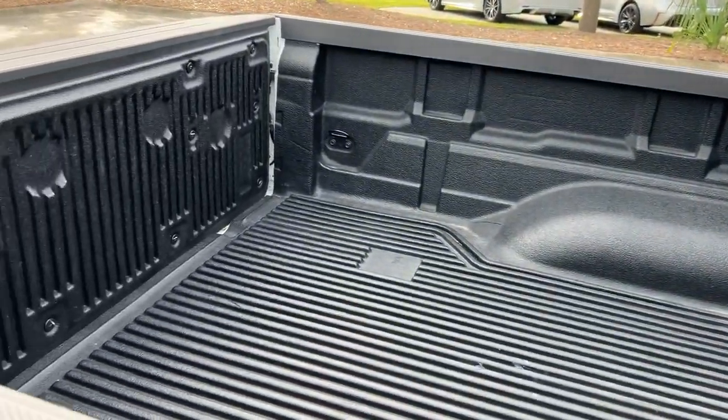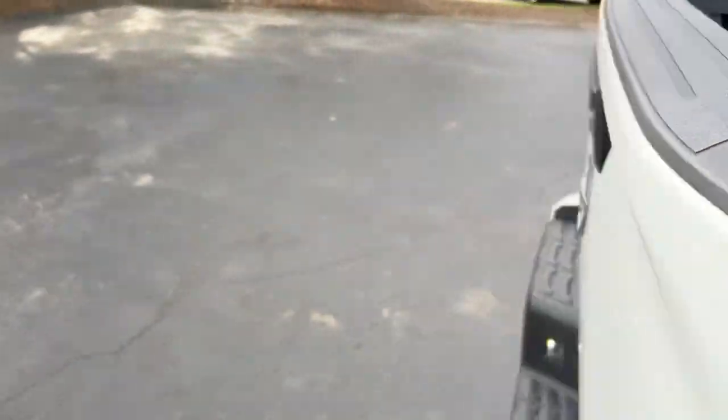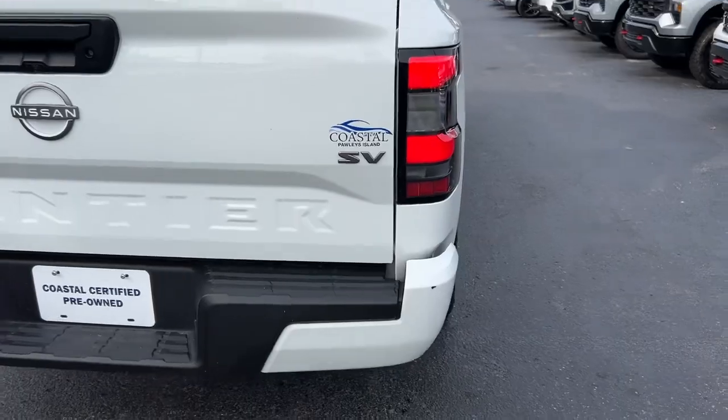In the back you've got a drop-in bed liner. This one is the SV trim.